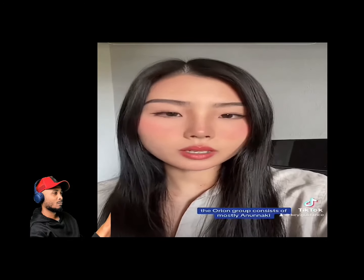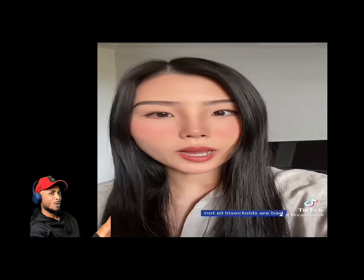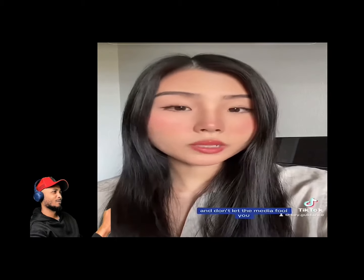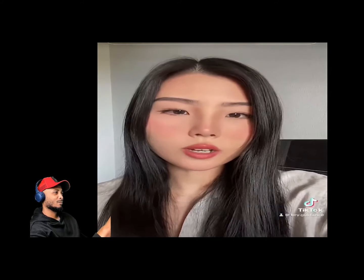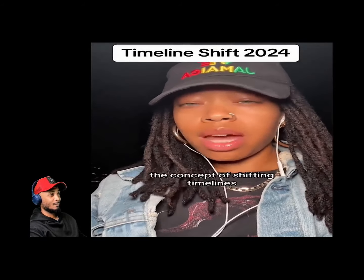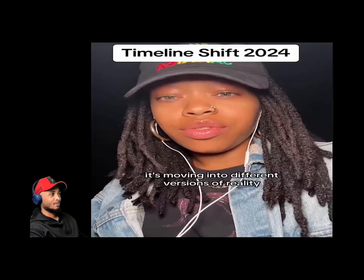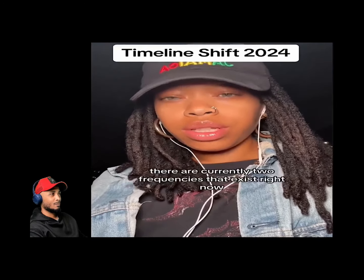It's blatantly obvious that we've shifted timelines. The concept of timeline shifting isn't just moving forward in time — it's moving into different versions of reality based on our individual and collective consciousness. There are currently two frequencies that exist, and it's getting more obvious each day. You can even see the duality on TikTok.